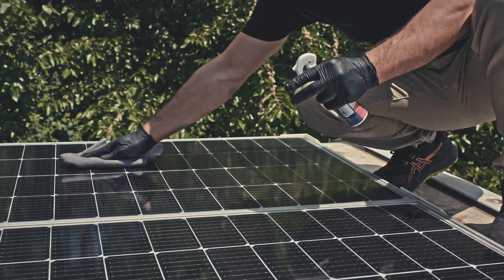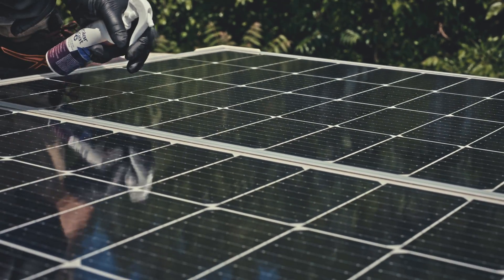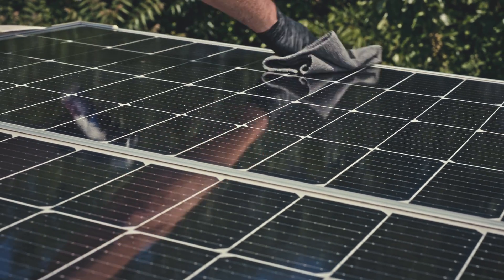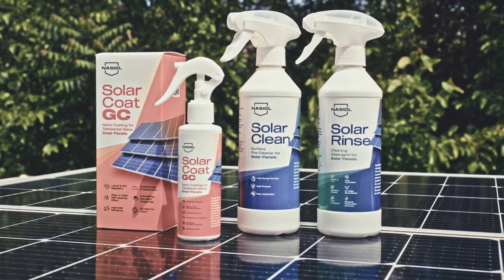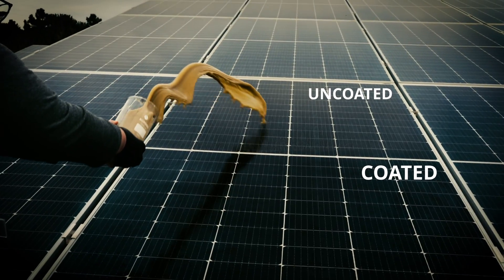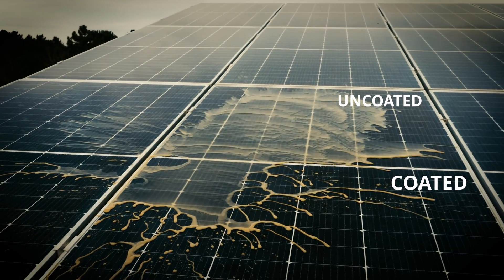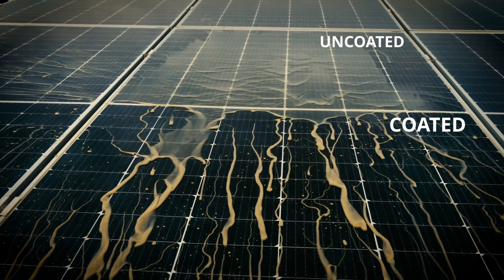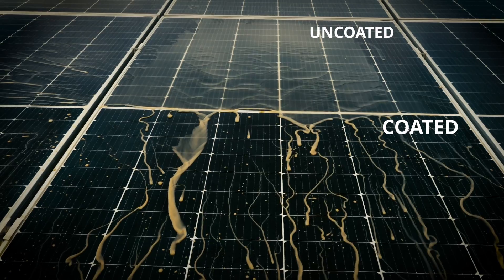Solar Coat doesn't change the optical properties of the panels. Solar Coat GC was developed for tempered glass panels and is suitable for industrial applications. It can also be used for residential purposes. The coated panel is hydrophobic and oleophobic, dirt-repellent with self-cleaning and non-stick properties.